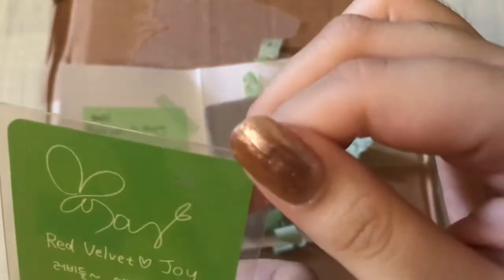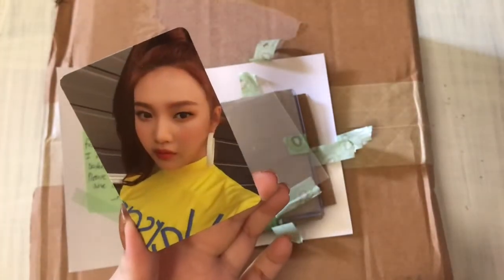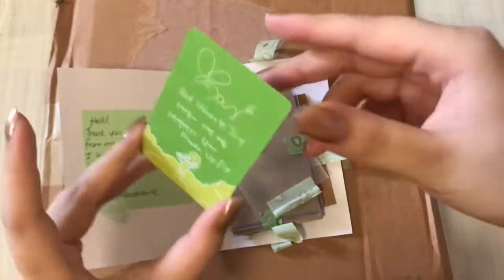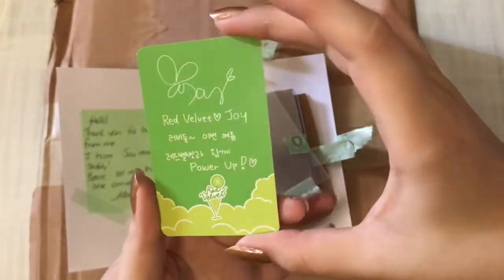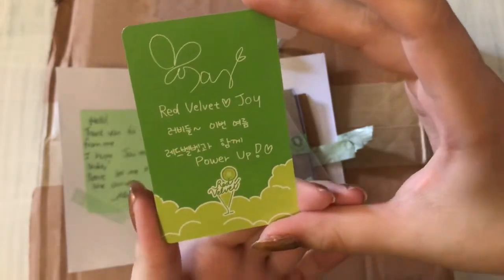Oh my gosh, this is a six sleeve — an ultra purse sleeve! Okay so this is Joy's Summer Magic regular photo card. I love this one because she's wearing a yellow shirt. And here's the back. The back of Red Velvet's photo cards are so cute.